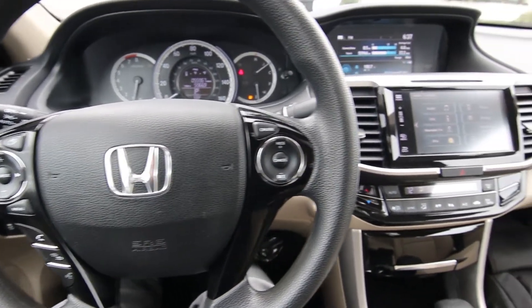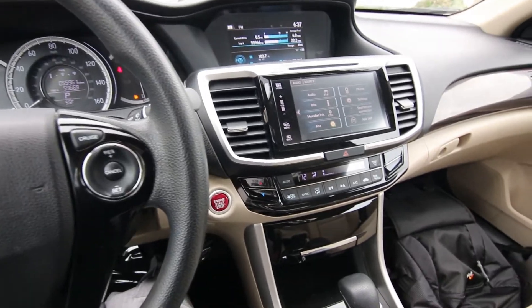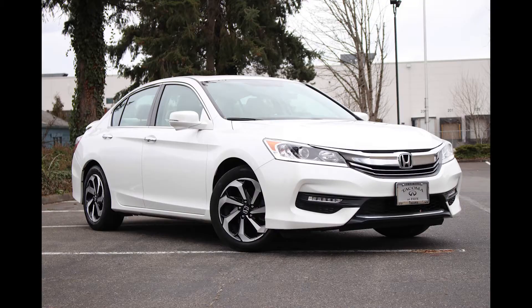Hello, Joe here from Infinity of Tacoma. Today I'm going to tell you about this lovely 2016 Honda Accord EX sedan that we have for sale.